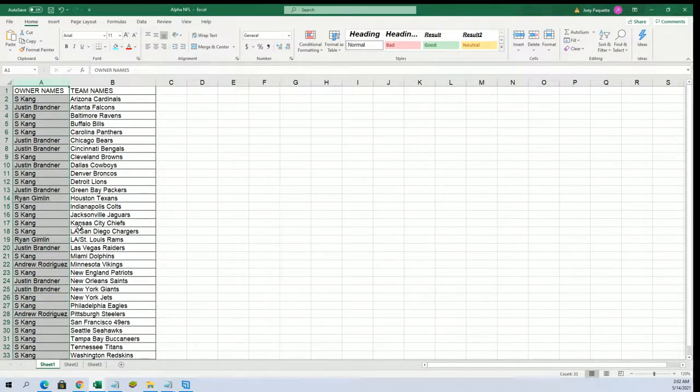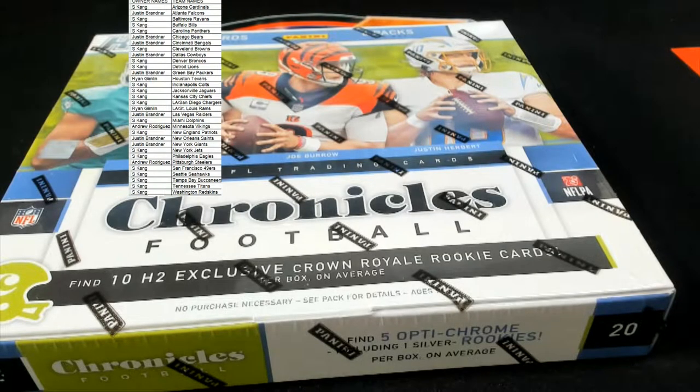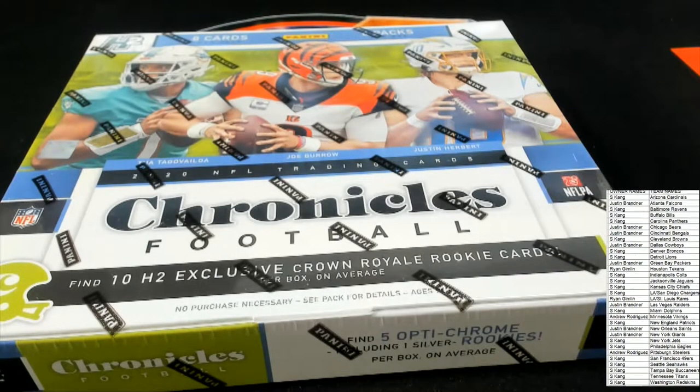A Jalen Hurts autograph rookie card could come out in the break. We've been talking about hitting an auto in H2, and maybe this is the box. We've been through a case — there are two autos in a case. We're over the halfway point, so we know you can get in at the bargain price in H2 and hit big with autos and other possibilities.